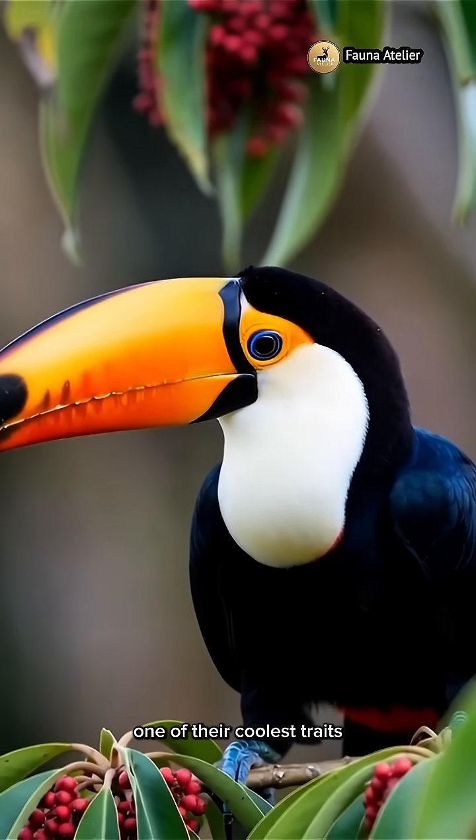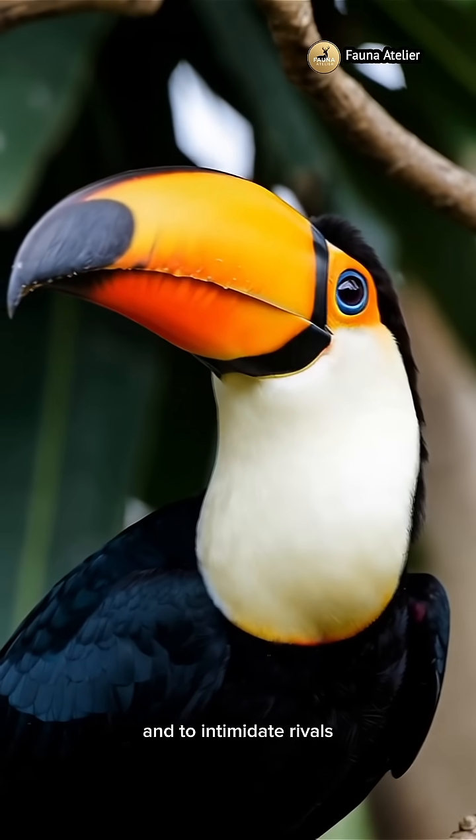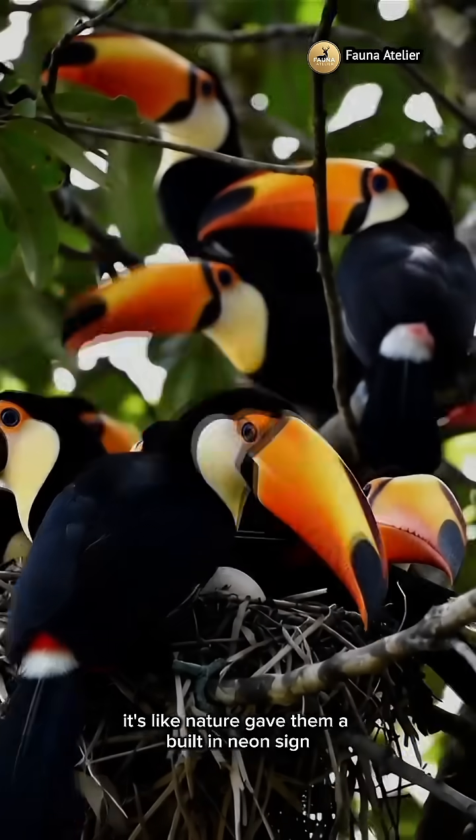One of their coolest traits? The Roku Toucan uses its bright beak to attract mates and to intimidate rivals. It's like nature gave them a built-in neon sign.